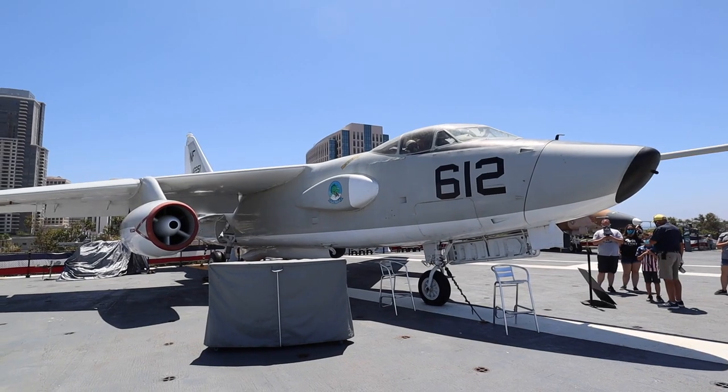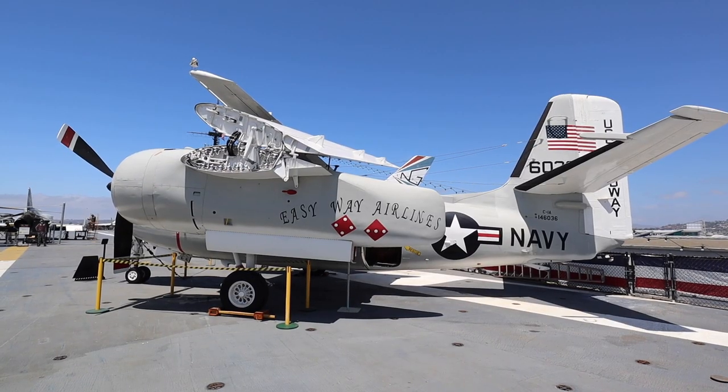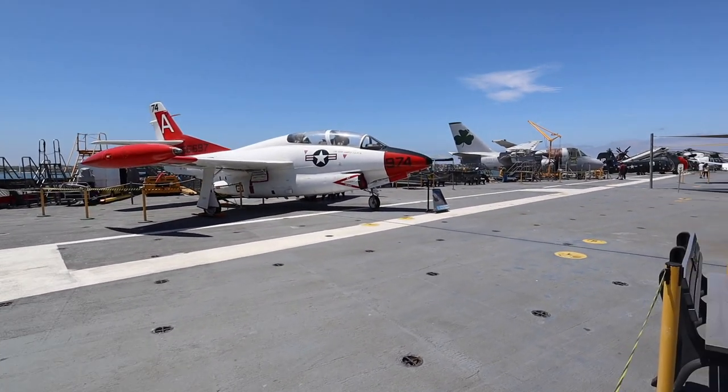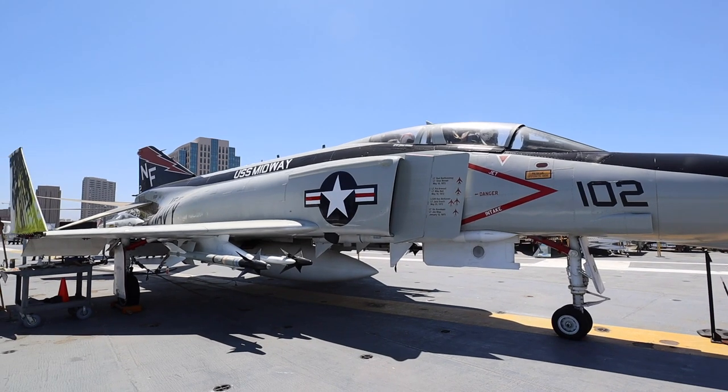The USS Midway Museum has been here since 2004 and this is my first time ever going here. I always drive by it. It's probably because you drive along the width of the ship and don't notice it — you only see the cafe at one of the decks. I used to run here all the time and see the USS Midway — it's on all the postcards in San Diego. But this is my first time visiting and it is huge.